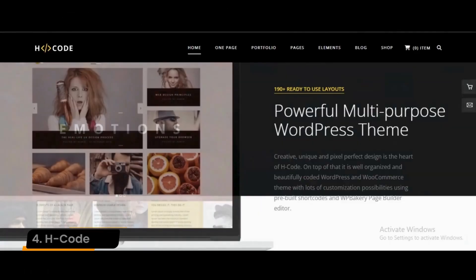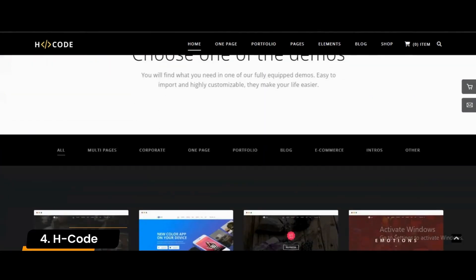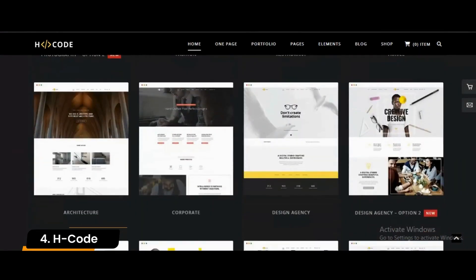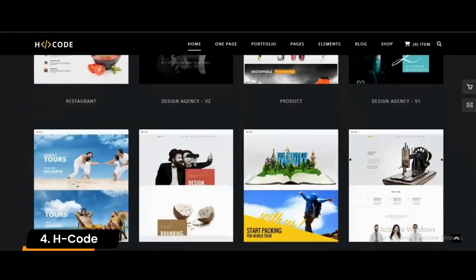Number 4: H-Code. H-Code is a multi-purpose WordPress theme that lets you create business-specific websites. While H-Code is a well-designed and functional theme, it may not be as visually stunning or unique as some responsive themes, which can be a disadvantage for users who want a more distinctive website.